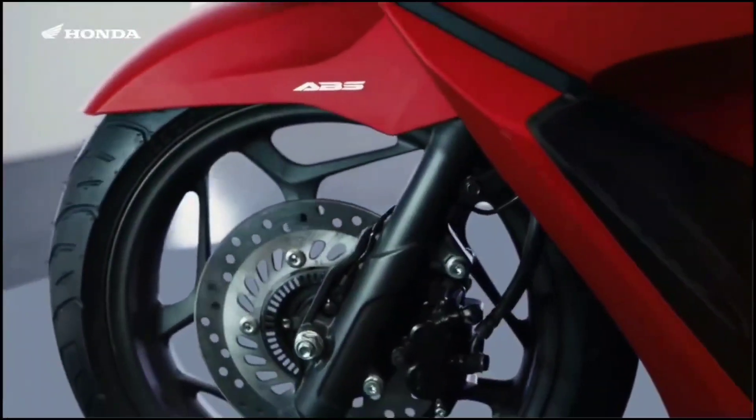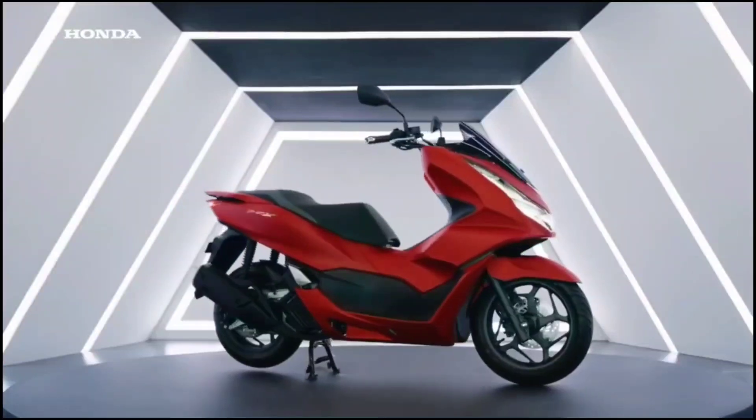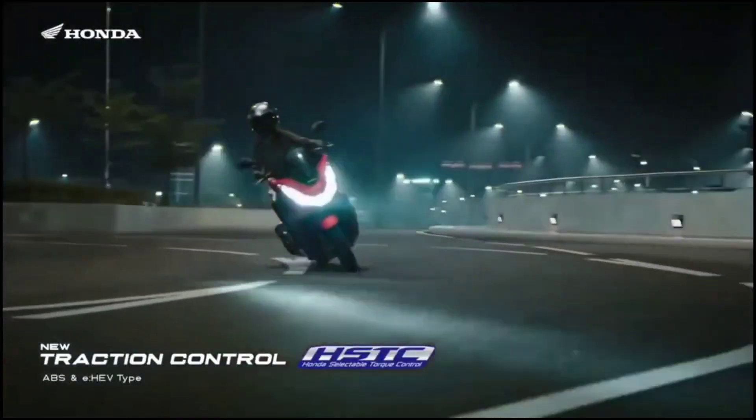Hidden under the PCX's updated styling from the previous model up to the latest generation is a chassis that saw significant changes, aimed at reducing weight, improving handling, and increasing the comfort for which this scooter was already known.